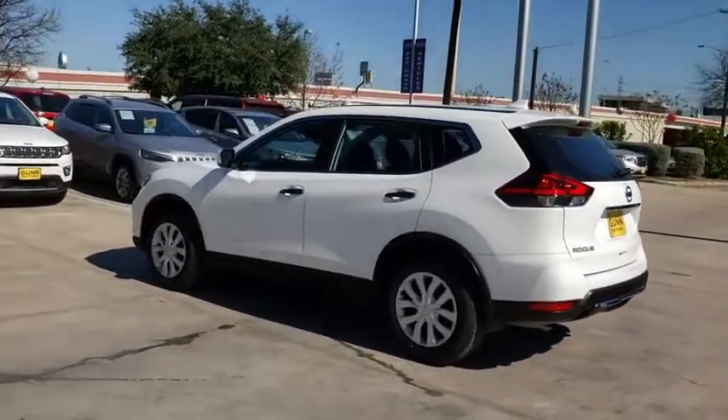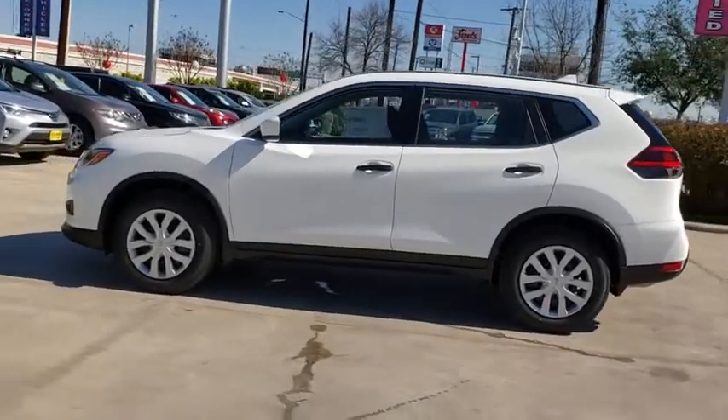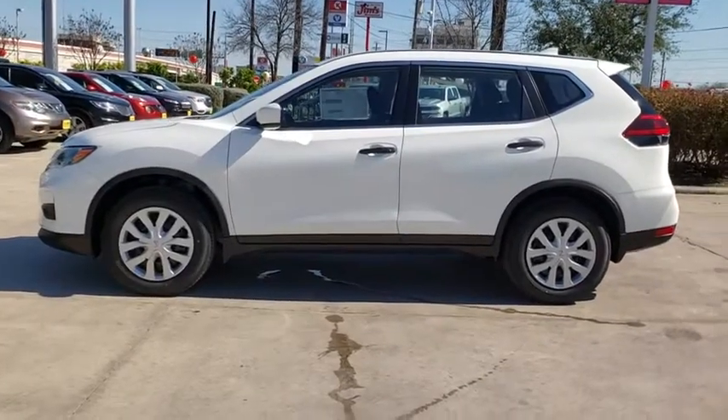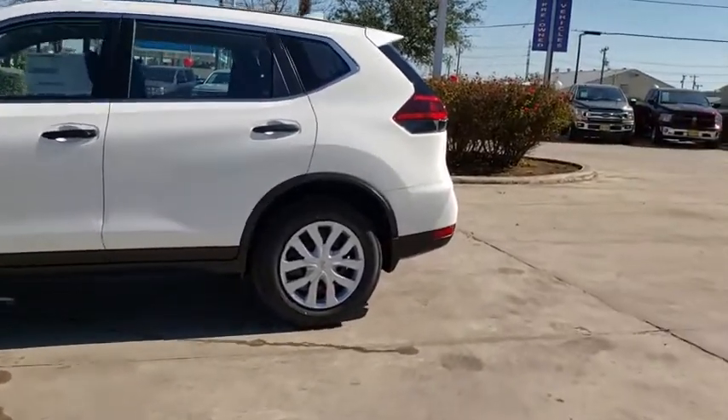Here are some of this vehicle's great options: backup camera, steering wheel audio controls, anti-lock braking system, stability control, traction control, lane departure warning, keyless entry, Bluetooth.